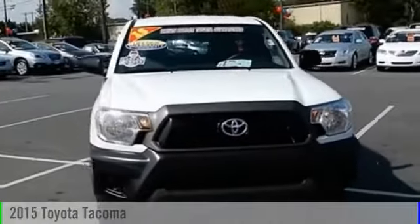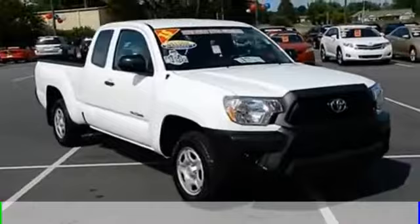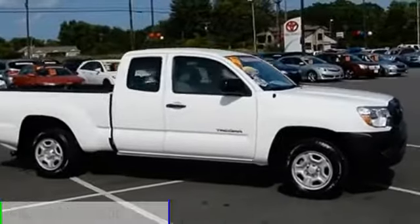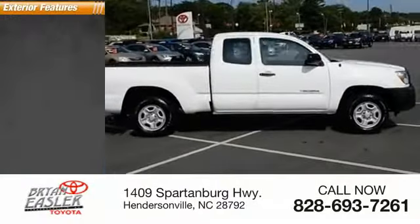The 2015 Tacoma. This vehicle is powered by a front-wheel drive, four-cylinder, 2.7-liter engine, and comes with a four-speed automatic transmission. This vehicle has less than 20,000 miles. Here are some of this vehicle's great options.